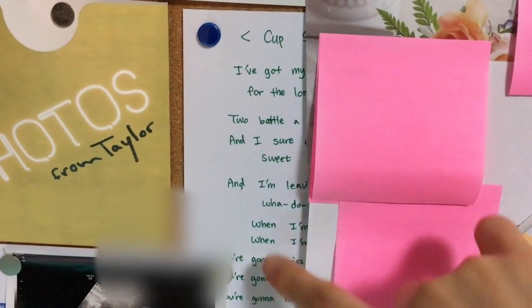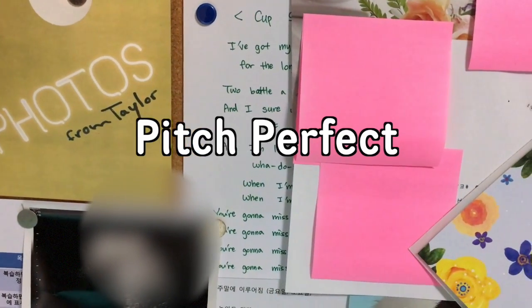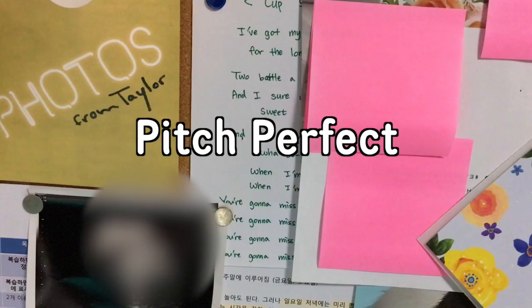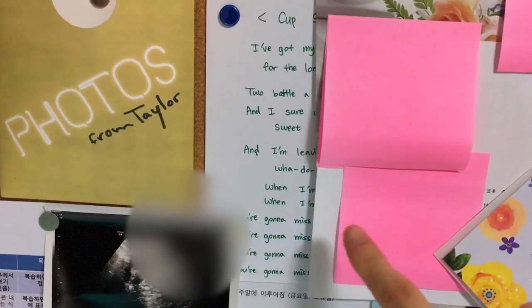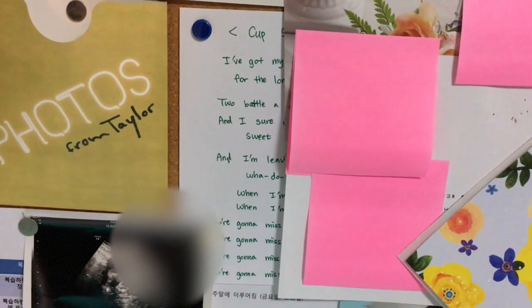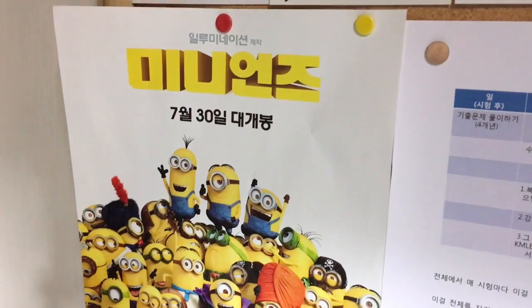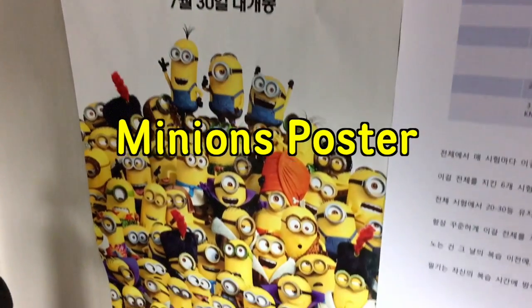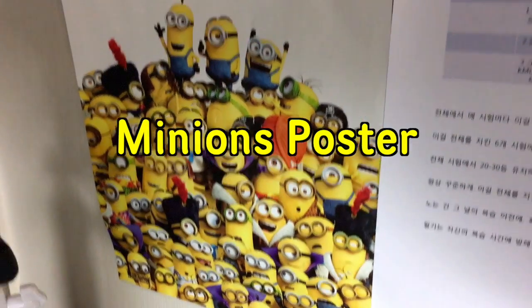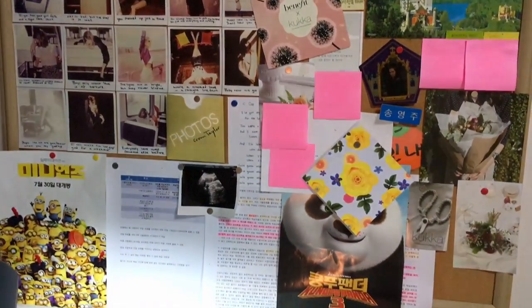Here I have the lyrics of the cup song — I once saw the Pitch Perfect movie and was so hooked on that song, so I wrote down all the lyrics myself and put it up. I also learned how to do the cup song motion. On the very right there's a Minions movie poster, which was a really cute one so I just put it up. That's everything on my board.